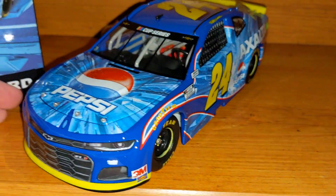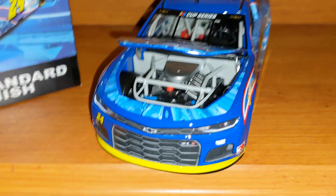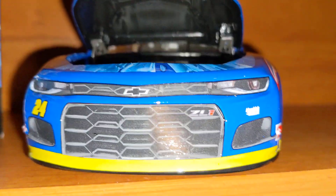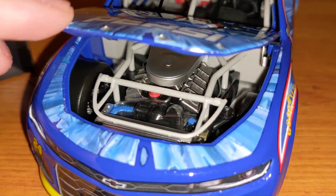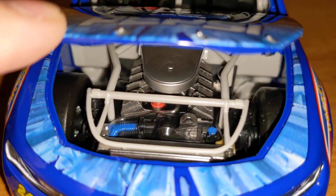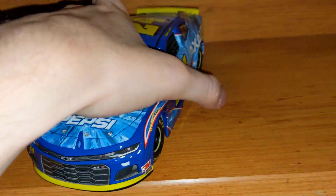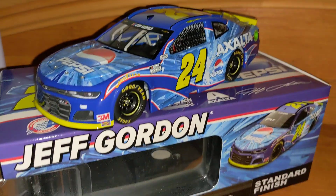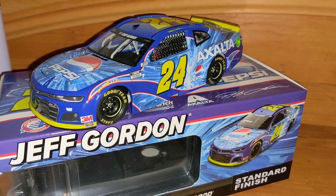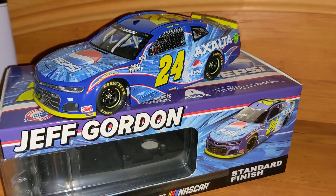Jeff Gordon's Pepsi number 24. Let me try and get the hood open for you — and there we go, it's open. Underneath we just got the Chevy logo, and then there is your engine detail. Looks pretty good; there's some color in there — keyword, some. So that is the Jeff Gordon Pepsi iRacing 24. Nothing more to say about it than it is absolutely beautiful. Thank you guys for watching.